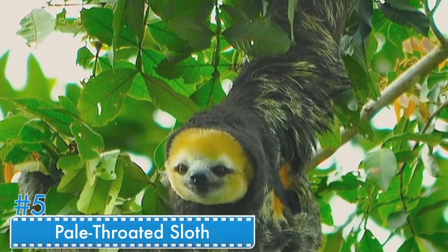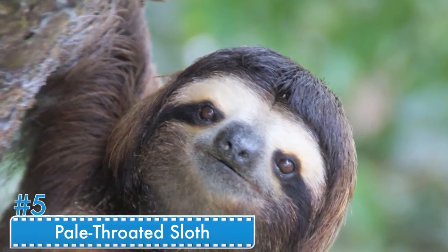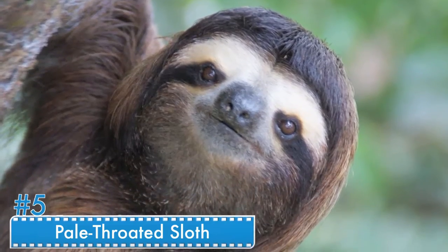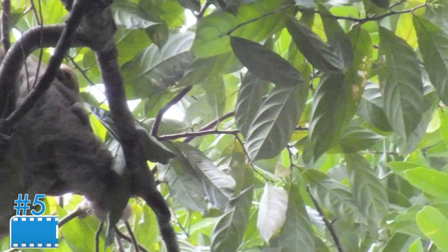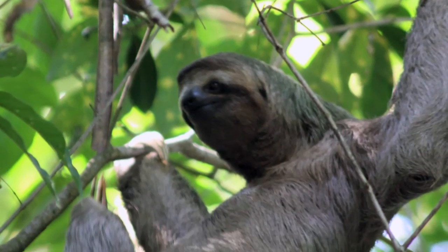Number 5: Pale-throated Sloth. Sloths are characterized as moving really slowly. They move so slowly that algae starts growing on them, and with the help of this algae, they camouflage themselves. So they effectively grow camouflage on their own bodies.